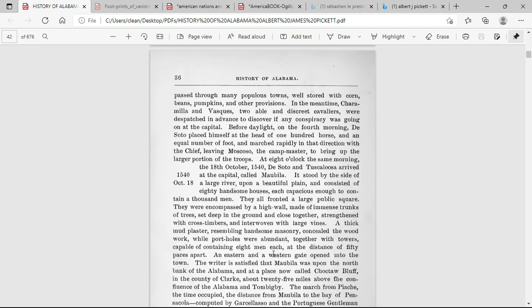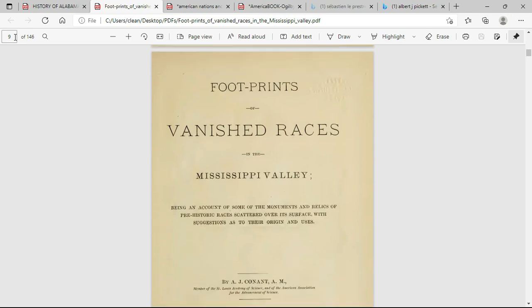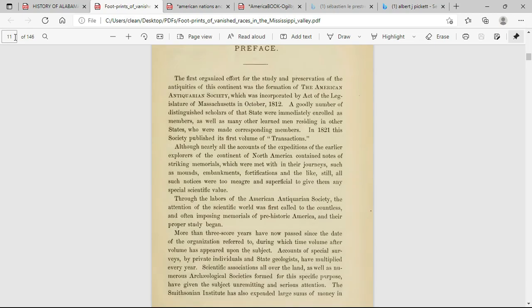A thick mud plaster resembling handsome masonry concealed the woodwork, while portholes were abundant, together with towers capable of containing eight men each, at a distance of 50 paces apart. An eastern and a western gate opened into the town. So another book right here is called 'Footprints of Vanished Races in the Mississippi Valley, Being an Account of Some of the Monuments and Relics of Prehistoric Races Scattered Over Its Surface.'